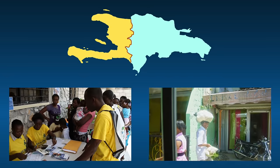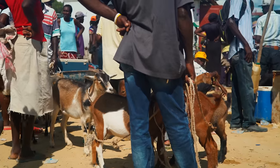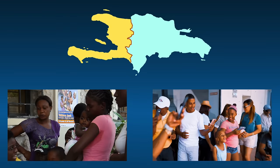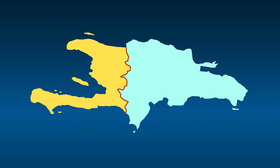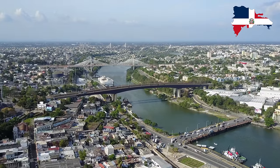The unemployment rate is higher in Haiti, which is why so many Haitians illegally cross the border to work in the Dominican Republic. Related to those economic differences, Haiti has a much lower life expectancy. The Dominican Republic is nearly twice as big as Haiti, taking up about two-thirds of the island of Hispaniola. That said, due to its unique shape, Haiti has more coastline. The Dominican Republic is more urbanized, yet Haiti is almost twice as densely populated.